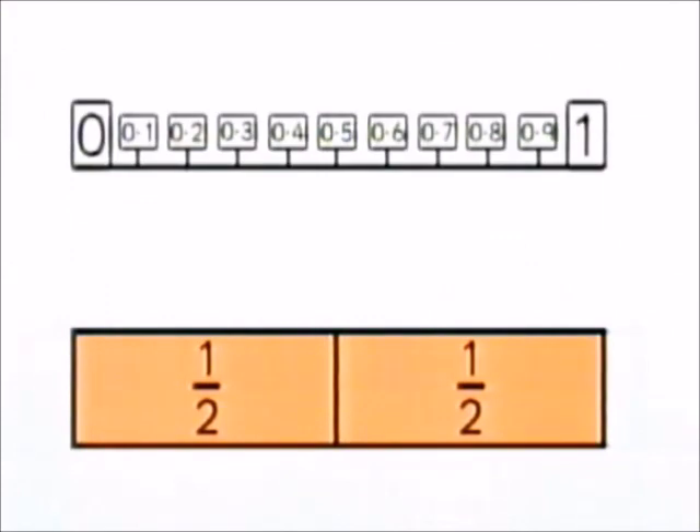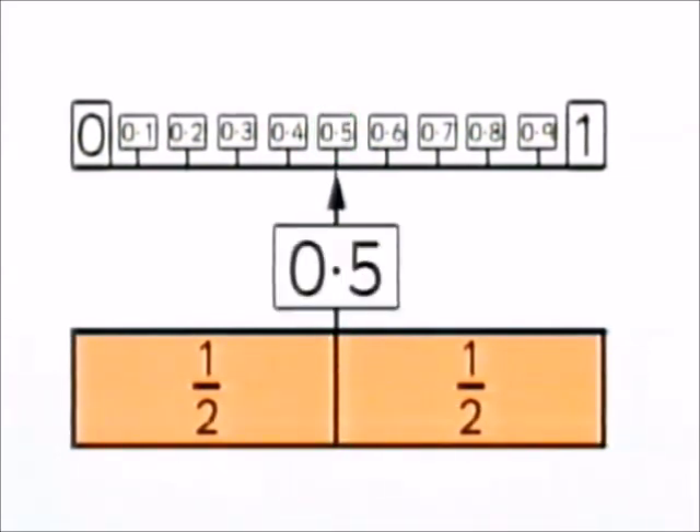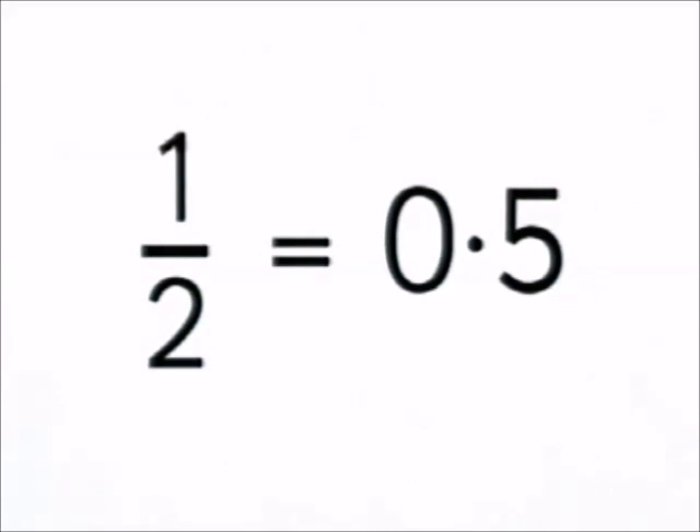Let's start with halves. Look closely at the fraction wall and zap on the number line exactly where you think halfway is. Halfway on the fraction wall is here. I join this up to the number line, and it goes here: 0.5. So, if we want to write a half as a decimal fraction, we write 0.5.